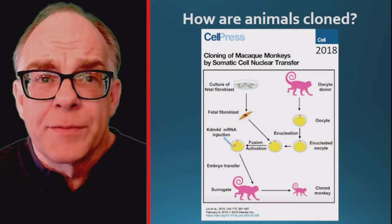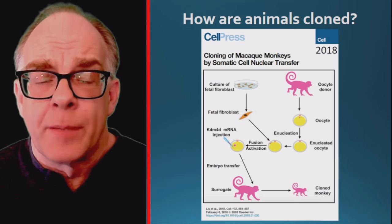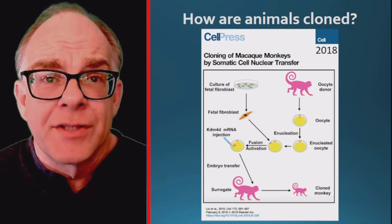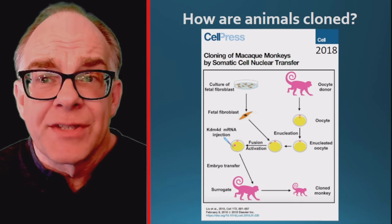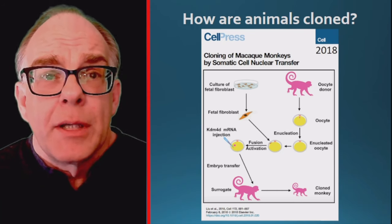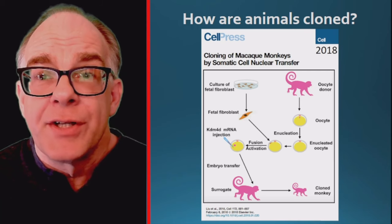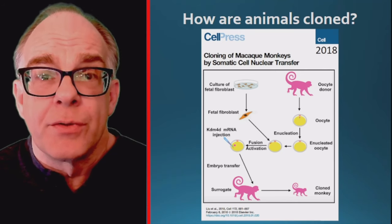To clone these monkeys, the scientists first isolated fetal skin cells and grew them in the laboratory. They then removed the nucleus — the region of the cell that contains DNA — from an egg cell. The nucleus and its DNA from the fetal skin cells were inserted into the enucleated egg, and early development was monitored in the laboratory much like in vitro fertilization. When ready, the cloned embryo was implanted into a surrogate mother.